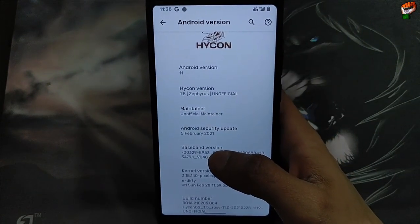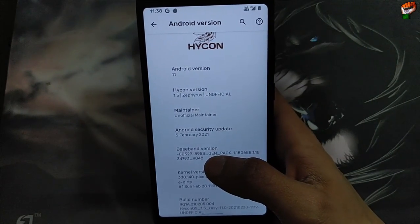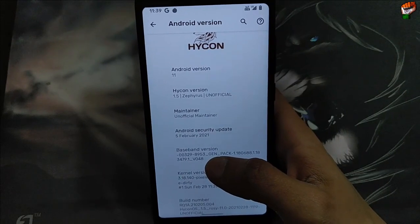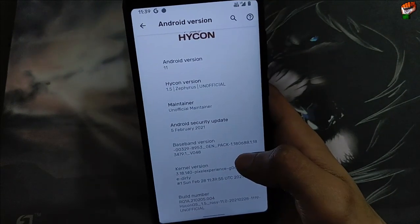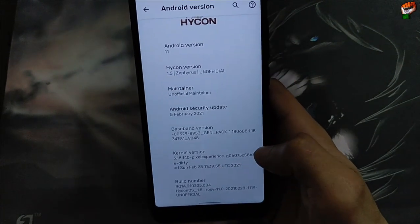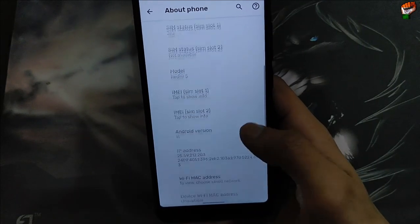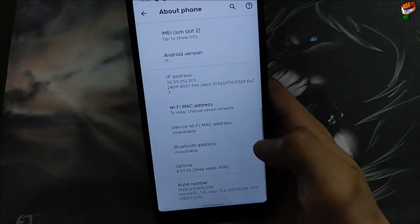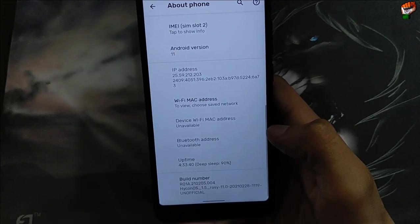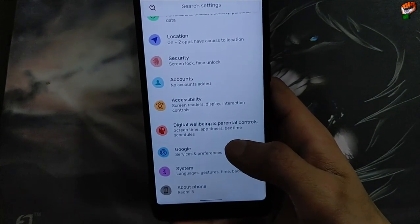We will also check all the features of this ROM. There are new features available here compared to stock Android. Cardinal Pixel Experience is installed in this ROM. Let's check the features. Now looking at the build number, the latest build is 28 February — this is an official version.